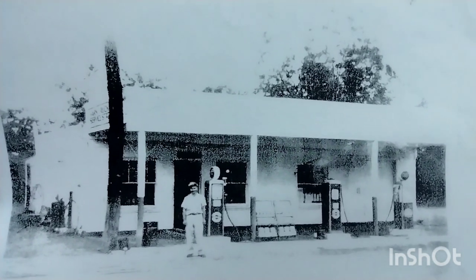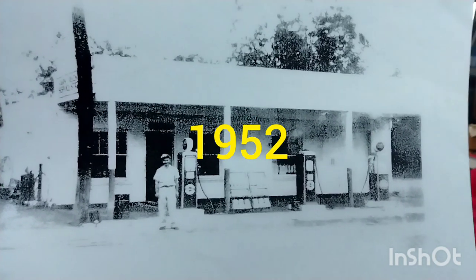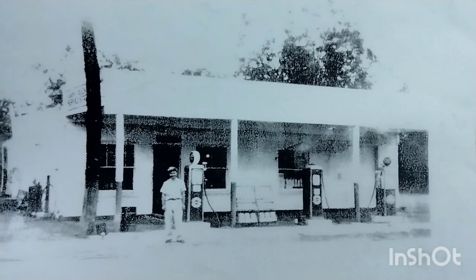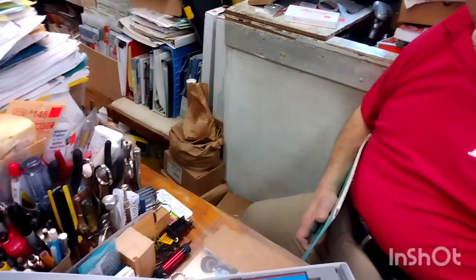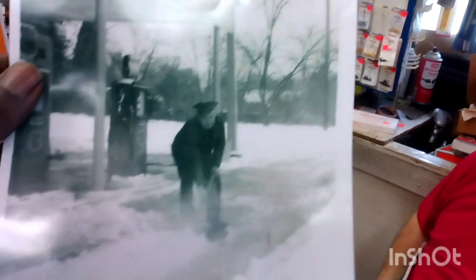The only thing that's different about the store — what construction did you have done? We tore everything off to the top of the brick wall and rebuilt the entire roof structure. I'm gonna get you a closer look at the gas sign. How much was gas back then? About 25 cents, roughly. This picture is really nice.